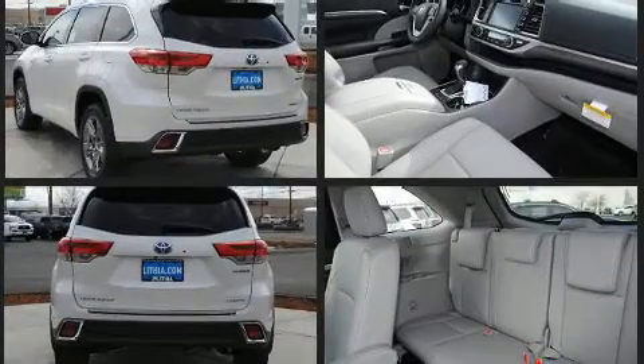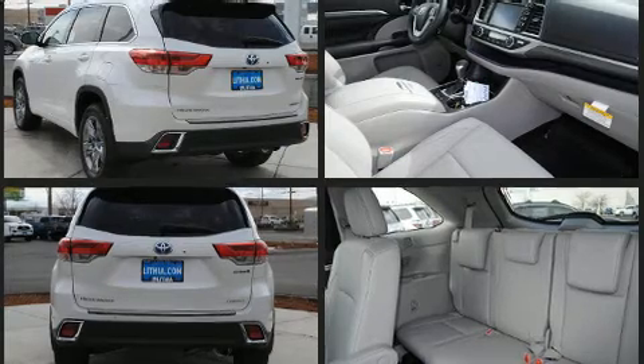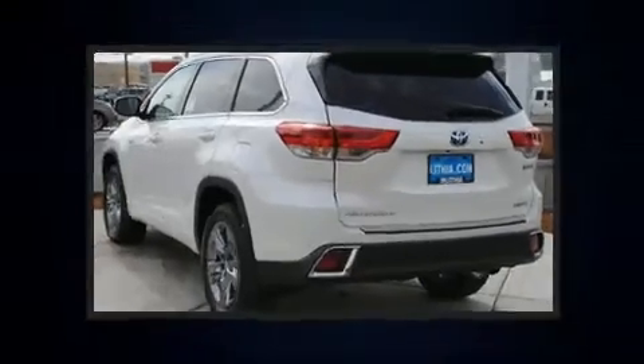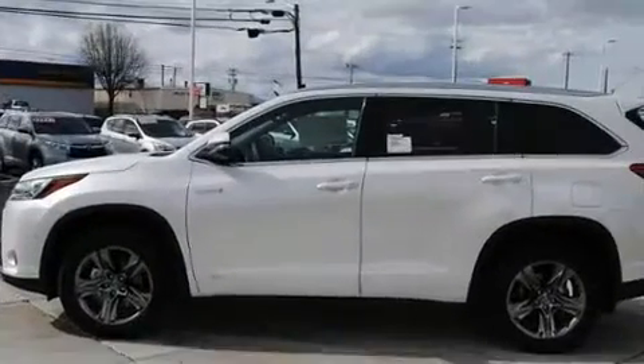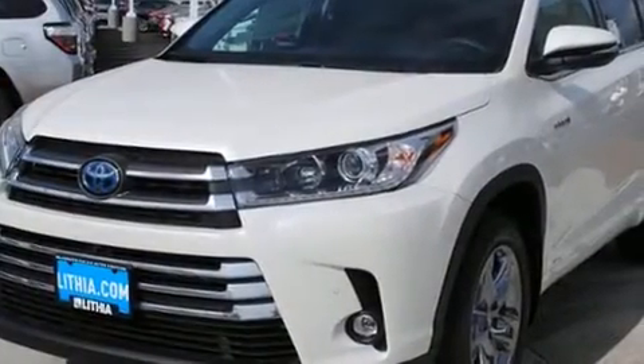Toyota prioritized fit and finish, as evidenced by front and rear reading lights, an automatic dimming rearview mirror, a heated steering wheel, a power rear cargo door, lane departure warning, and a blind spot monitoring system.